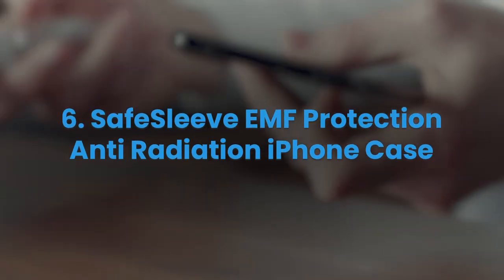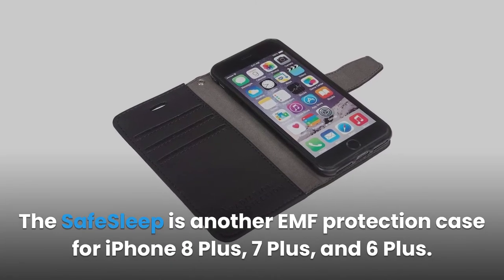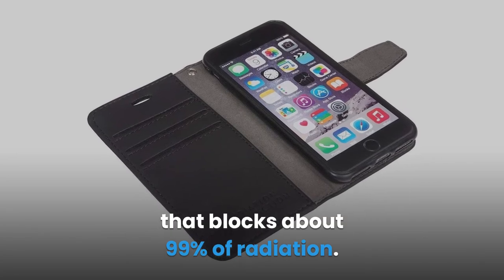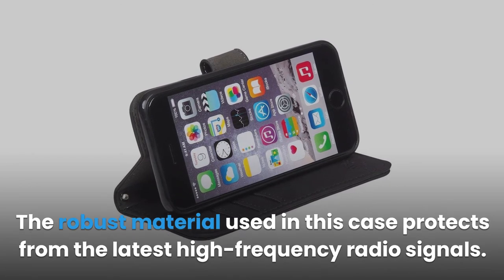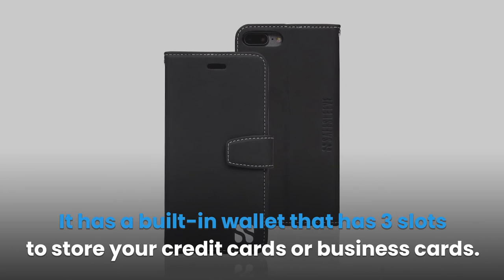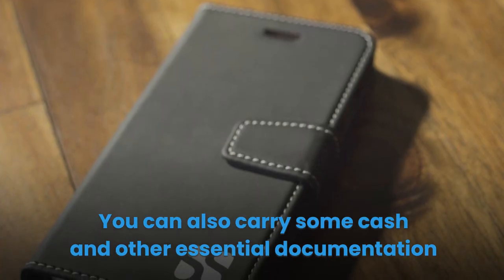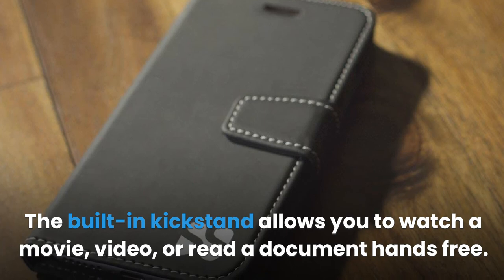6. Safe Sleep EMF Protection Anti-Radiation iPhone Case. The Safe Sleep is an EMF protection case for iPhone 8 Plus, 7 Plus, and 6 Plus. It is lab-tested with a shielding material embedded in a front flap that blocks about 99% of radiation. It uses military-grade protection technology as part of the front flap. The robust material protects from the latest high-frequency radio signals. It has a built-in wallet with three slots for credit or business cards, with RFID technology to protect from identity theft. You can also carry cash and documentation in the compartment. The built-in kickstand allows hands-free movie and video viewing.